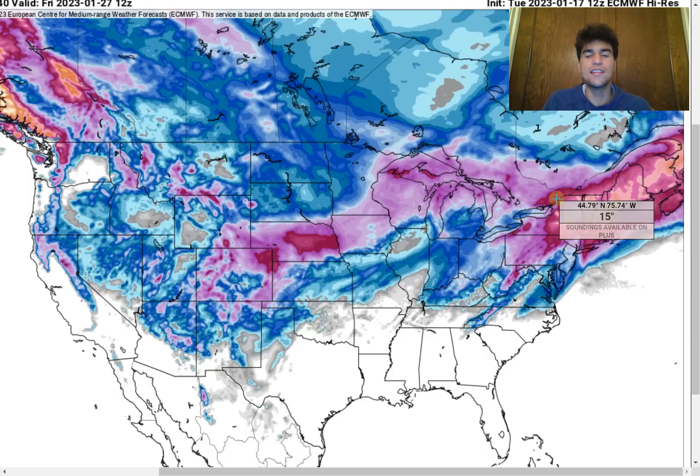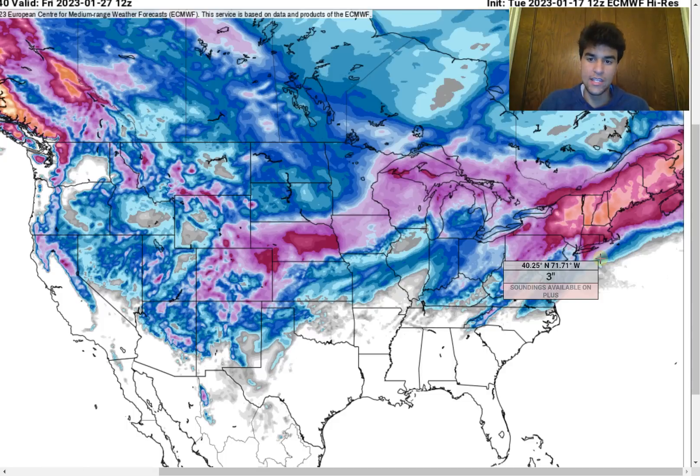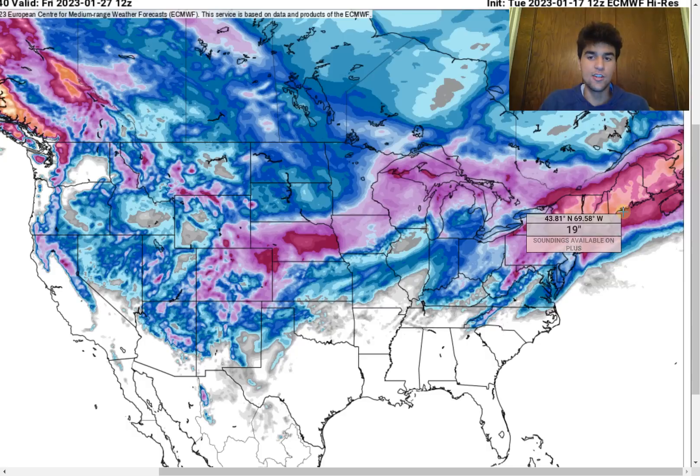If the European model scenario were completely correct regarding the next two storm systems and this major snowstorm pattern developing by the late January timeframe, the European model would expect major snow pretty much all throughout the northeast — everyone gets involved. Washington, D.C., Philadelphia, New York City, Hartford, and Boston all get involved with very heavy snowfall as we end the month of January associated with these next few snowstorms. We even see over two feet of snow in some areas in the interior northeast with the next few snowstorms moving through.